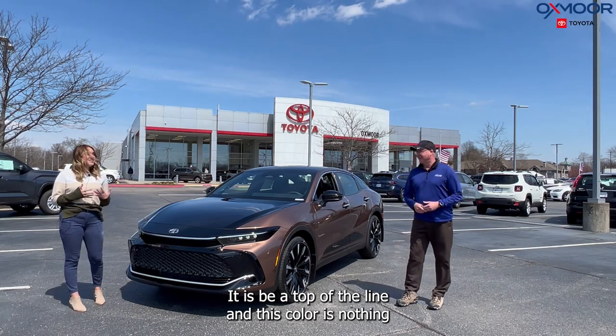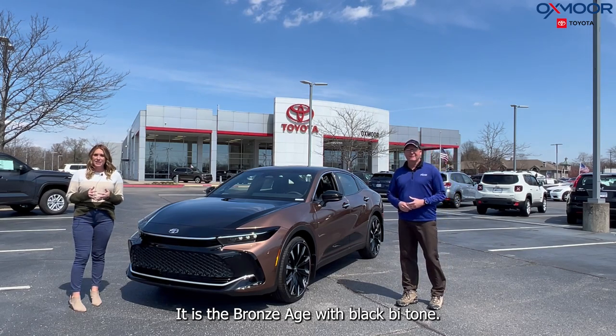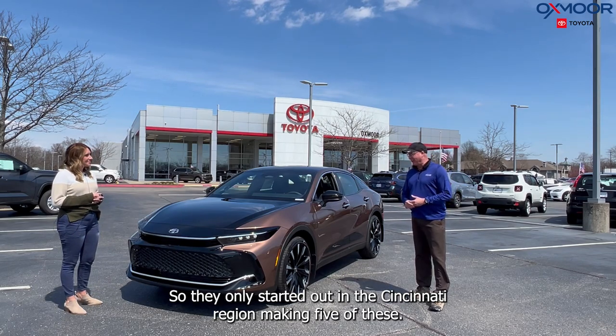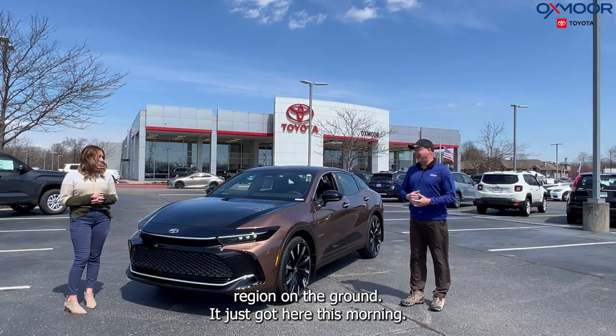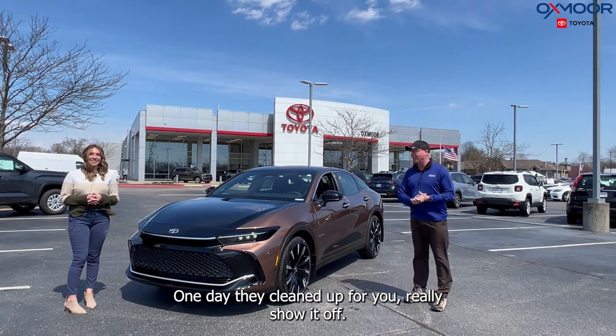This color is like nothing I've seen before — it is Bronze Age with black bi-tone, absolutely gorgeous. It's very, very rare. They only started out in the Cincinnati region making five of these. We're the first one to get one, and it's the only one in the Cincinnati region on the ground.